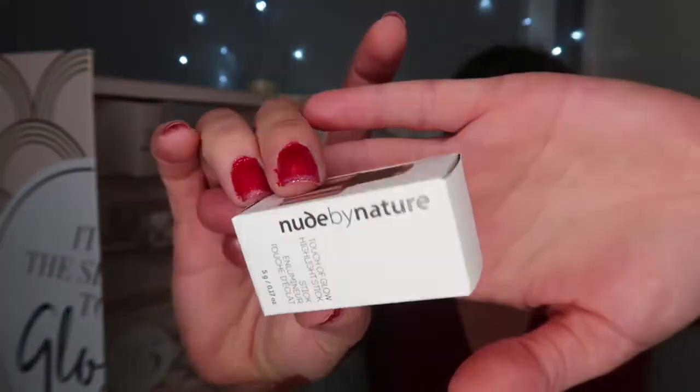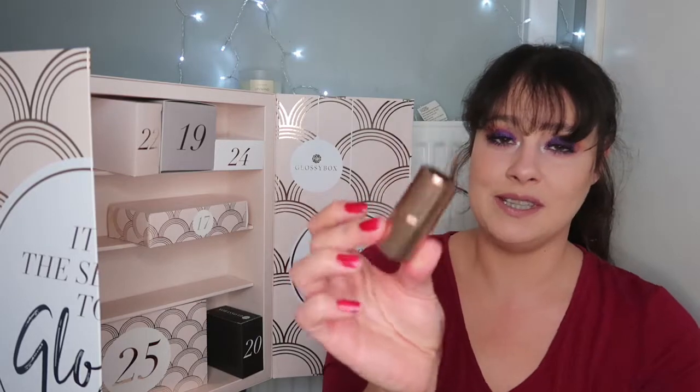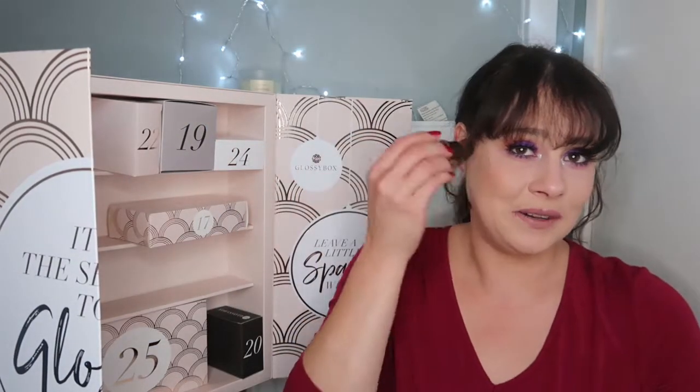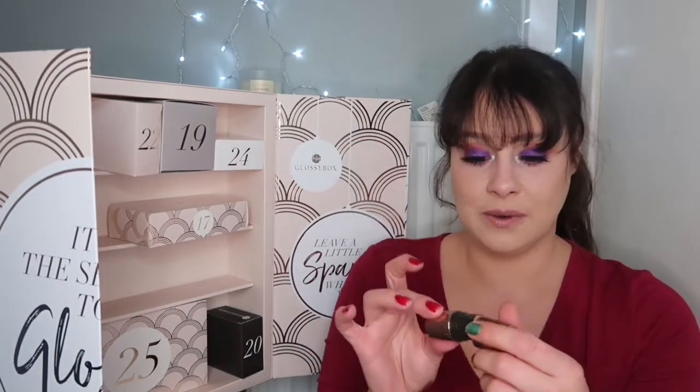We're on number sixteen. This is Nude by Nature Touch of Glow Highlighter Stick. It looks quite small. Let's get this out — how cute is that? Very small. I'm not a big fan of highlighters that you have to apply that way, but I will give it a go. That is item number sixteen.